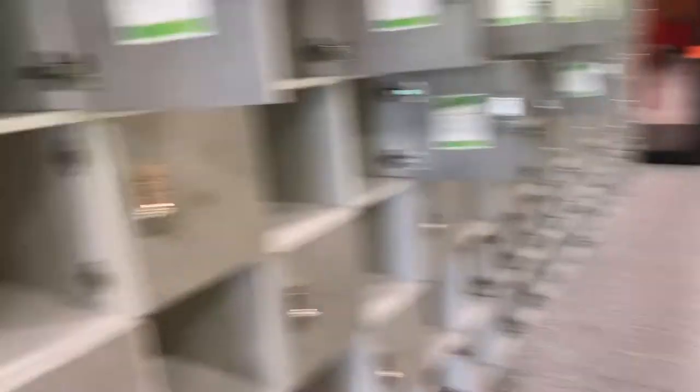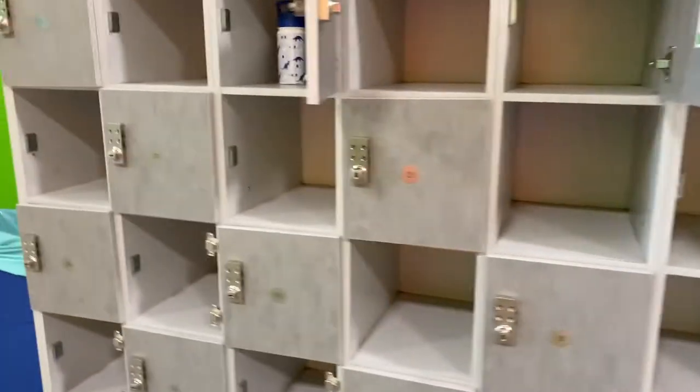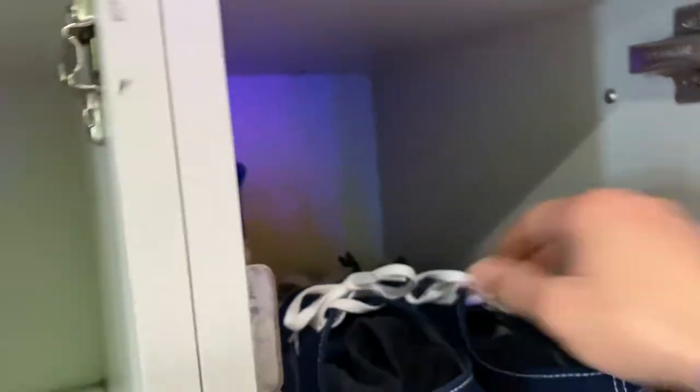Oh yeah, look at it. There's some cubbies here that are free to use. Ready to put yours in there? Here we go. Okay, here's our little cubby. Putting our shoes and his water and then we'll put mommy's shoes in there. We'll come back and get your water.